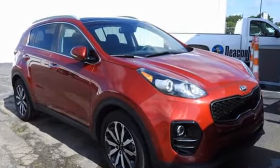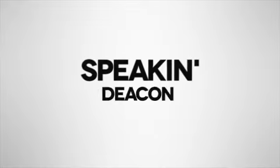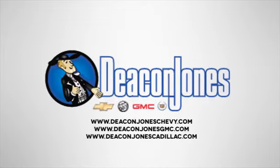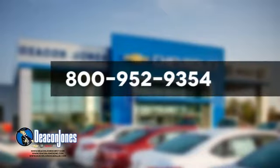See it for yourself when you take it for a test drive. Are you speaking Deacon? Visit Deacon Jones Chevrolet Buick GMC Cadillac today. Give us a call at 800-952-9354.